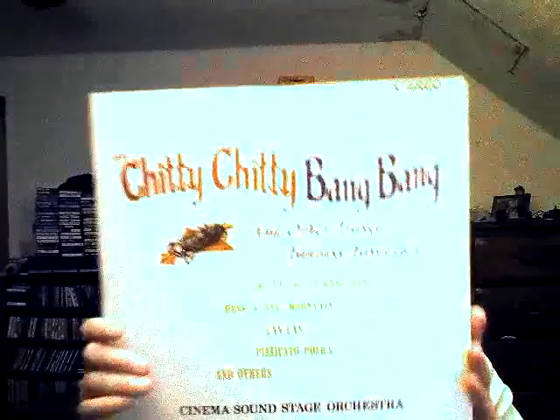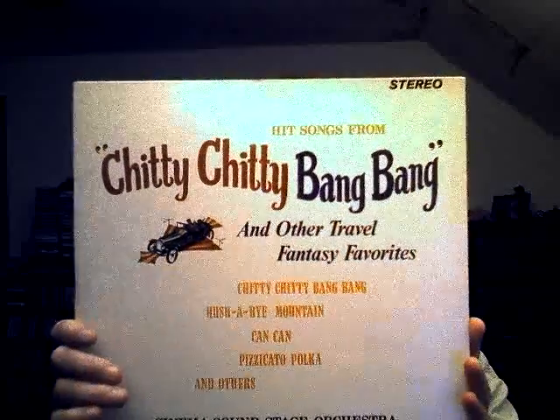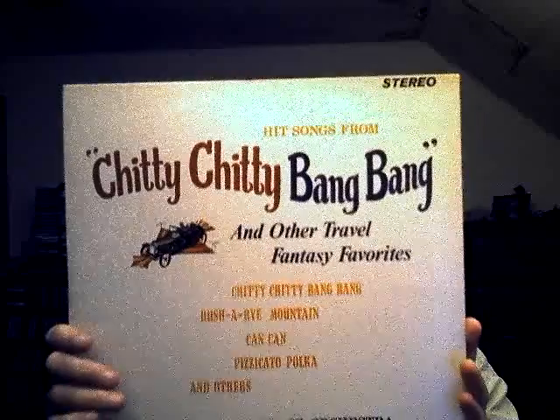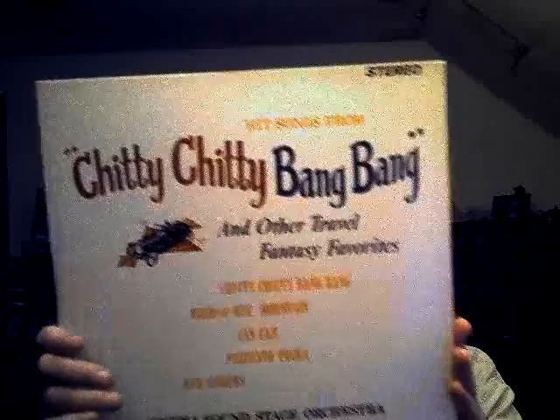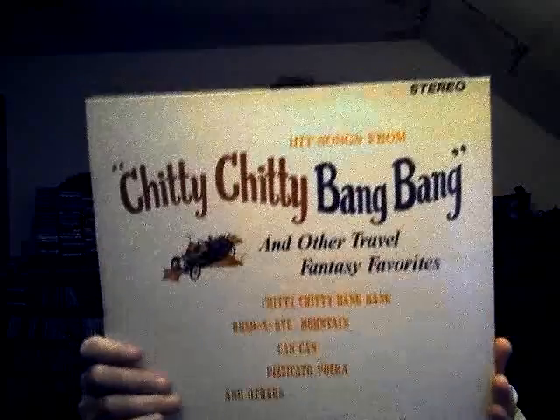And of course, who doesn't like music soundtracks from movies? This isn't quite a soundtrack album but it has some good songs on it — 'Songs from Chitty Chitty Bang Bang and Other Fantasy Favorites.' I liked Chitty Chitty Bang Bang when I was a kid. How about all of you?